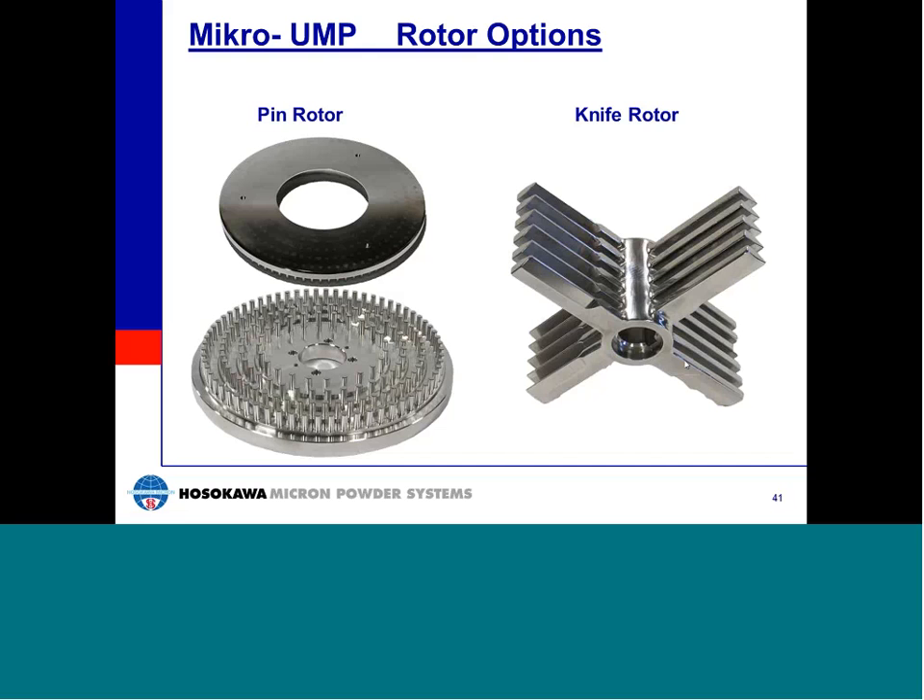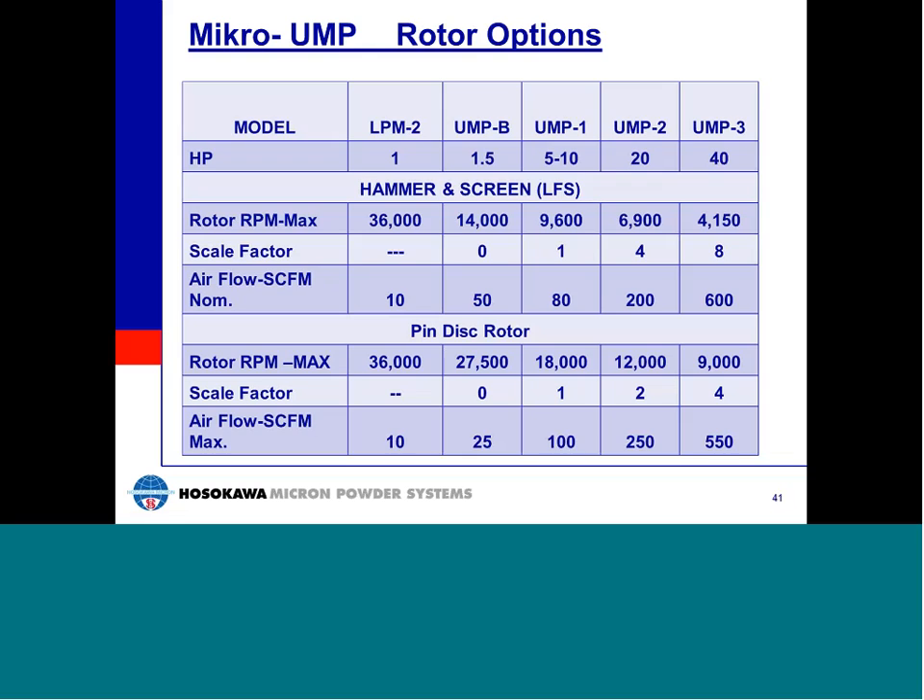This chart shows basic operating parameters of the five Mikro-UMP models. Basic capacity scale-up is done by horsepower, just like the Micro-Pulverizer. In addition to horsepower, maximum rotor speeds are also shown. For the hammer and screen option of the UMP, top rotor speeds are identical to the equivalent sized Micro-Pulverizer. When using pins, however, the rotor speed is much higher — this high-speed rotor option allows for very fine grinding in this type of mill.